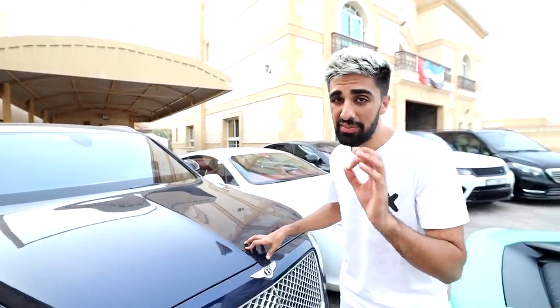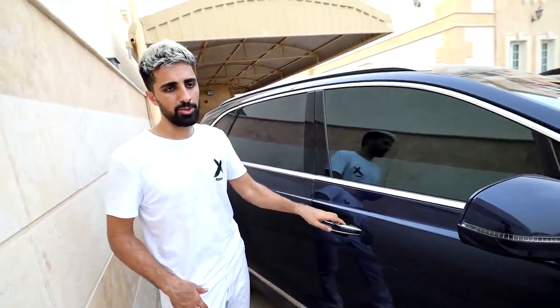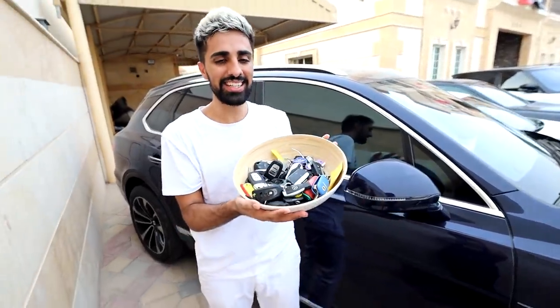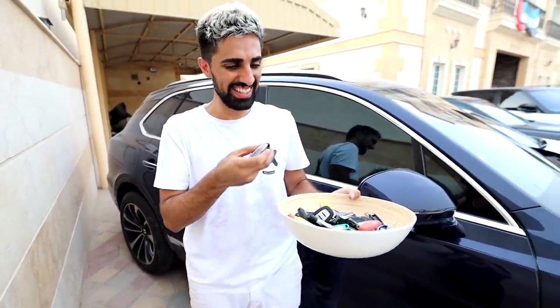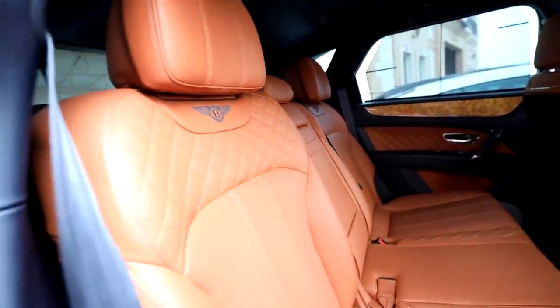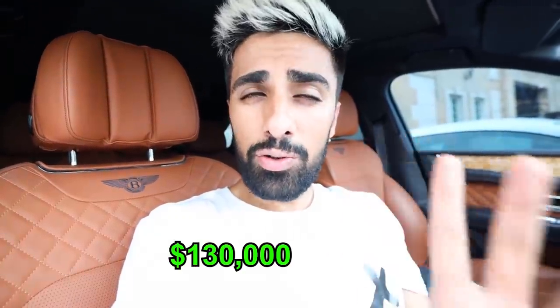Moving on from my sister's Lambo, we have the Bentley Bentayga. This is a new purchase I made — a 2017 Bentley Bentayga. One of my favorite things about any Bentley is their interiors. They're known so much for their interior that they even started doing specific furniture for luxury houses. Let me show you the interior of this car. By the way, let me show you how we keep our car keys — because we have so many cars we actually have to keep our car keys in a bowl. Look at the quality of the leather in these Bentley seats — it's absolutely amazing. This car I paid around $130,000 for, which is again a very great deal for a car like this.